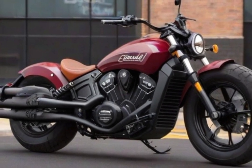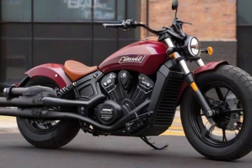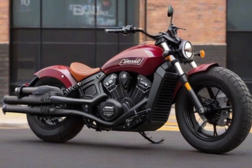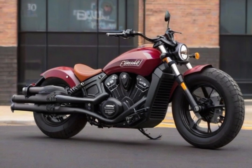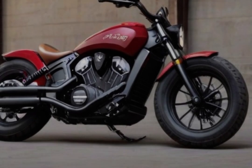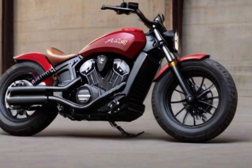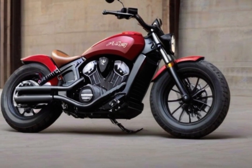As the Indian Scout Rogue takes control of the open road, get ready to unleash its power. This aggressive version stands out from other Scout models with its sleek contemporary design and unique quarter fairing surrounding the headlight. For those seeking a quick aggressive ride, the Rogue provides a choice between a powerful 1000cc engine and a larger 1133cc engine, both generating 100 horsepower.